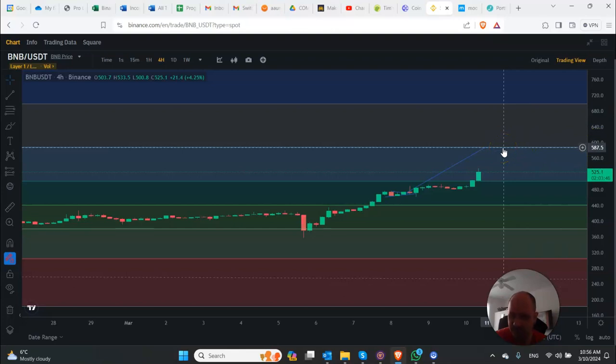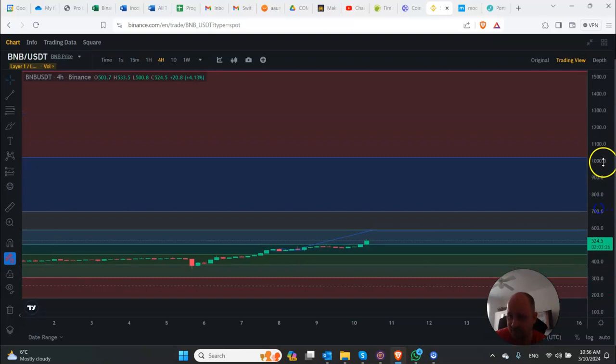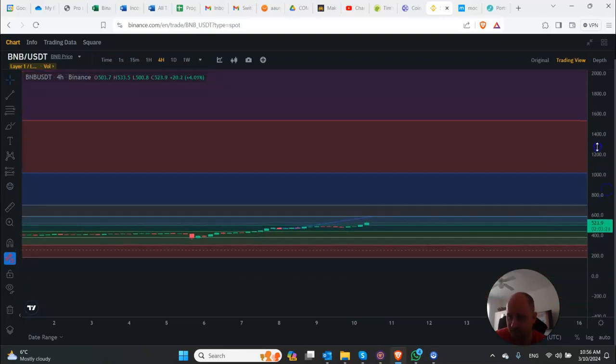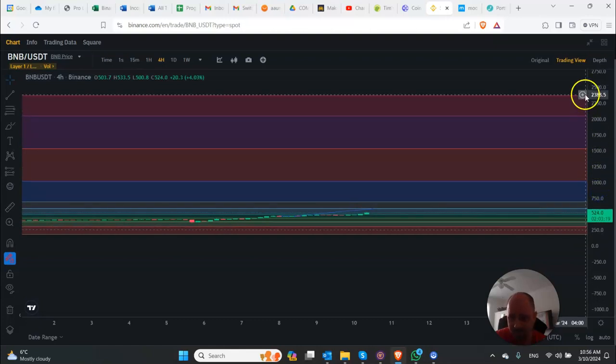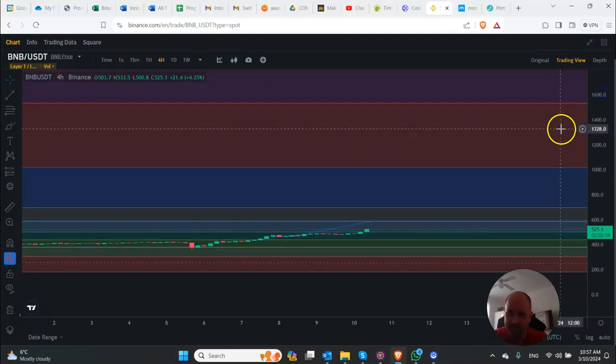If I zoom out: once we hit $590 and get through it, we should probably go up to about $700, around the all-time high. Then the next Fibonacci level — we're going to see massive gains up to maybe about $1,000 if we can break through. The top of this Fibonacci goes all the way up to about $2,400. I'm probably going to take profits between $1,500 to $2,000.